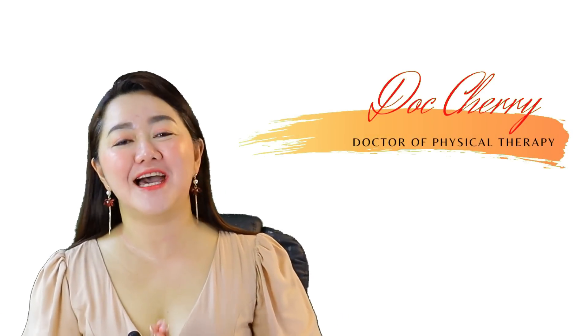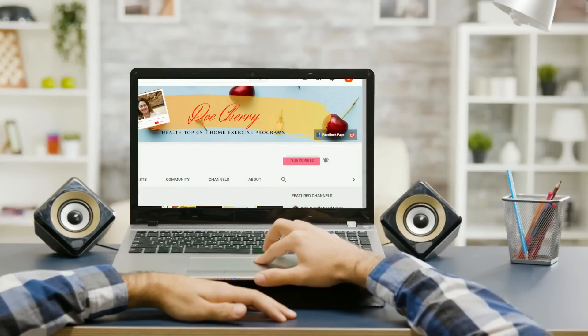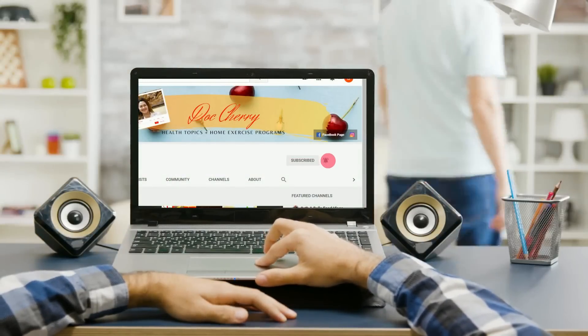Hello again to everyone. I hope that you and your family are doing fine. This is again Dr. Cherry, Doctor of Physical Therapy. If you're new here in my channel, I would like to personally welcome you to please join our growing community where you will receive weekly health videos on a weekend that will surely benefit our beloved seniors, you, and the people you love.